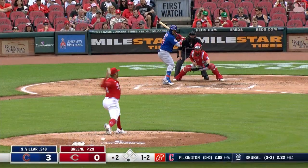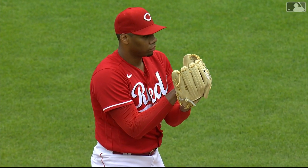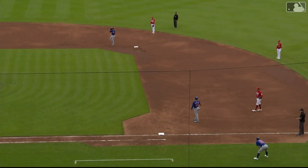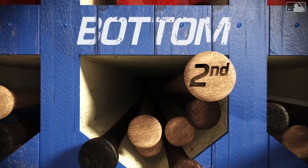Now the switch-hitting Jonathan Villar, and Green is able to finish him off for his second strikeout today, concluding his first time through the order. Two on with two out, a run in for the Cubs here in the second — they lead 3-0, and the batter is Ian Happ. He buries that one down, swing and a miss — strikes out Happ.